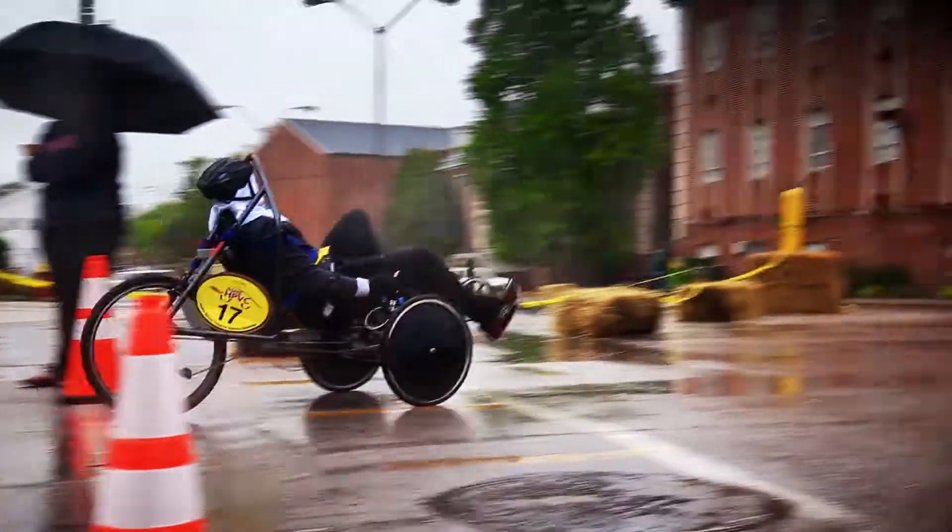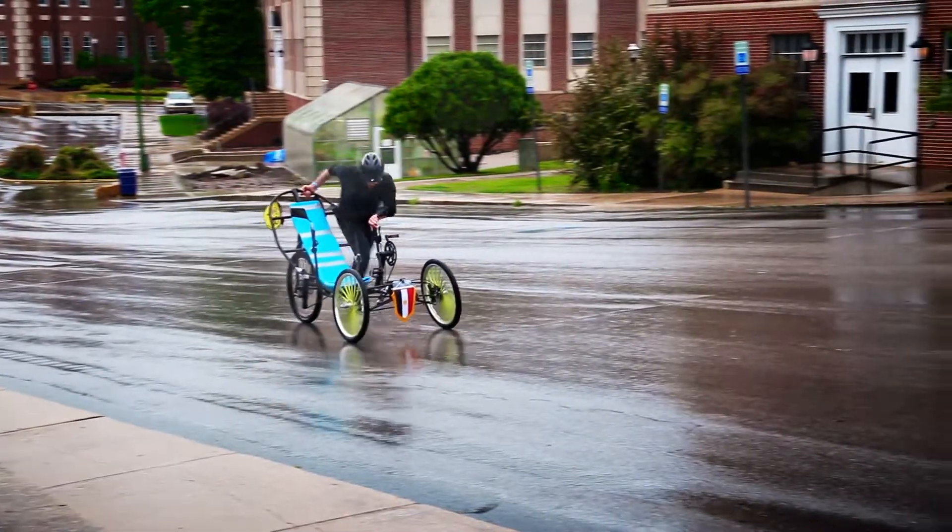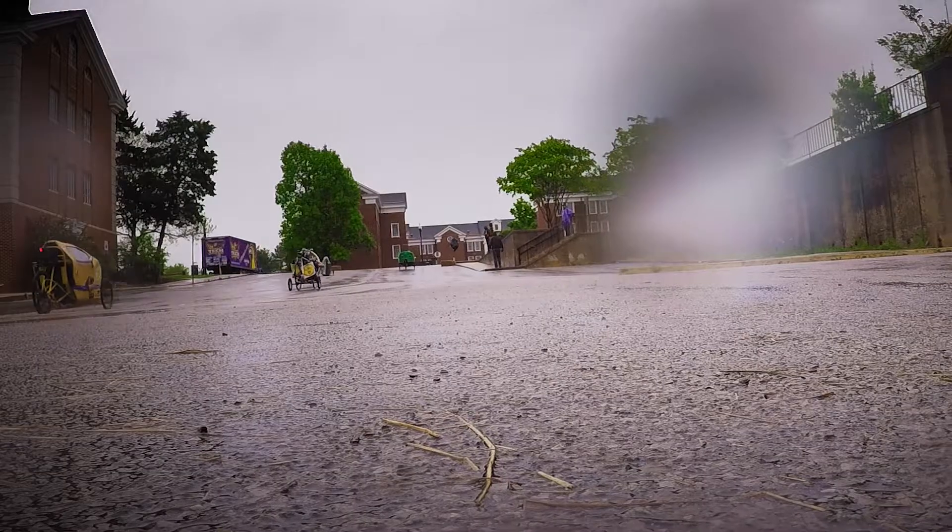Coming up now is the hill climb — the obstacle that most teams are concerned about. The thing I'm worried about is the uphill, because of our weight. This is maybe the most concerning one: running for 30 minutes and then having to go up a steep hill. Our vehicle is heavier than a two-wheel, and that's probably going to be the worst part.